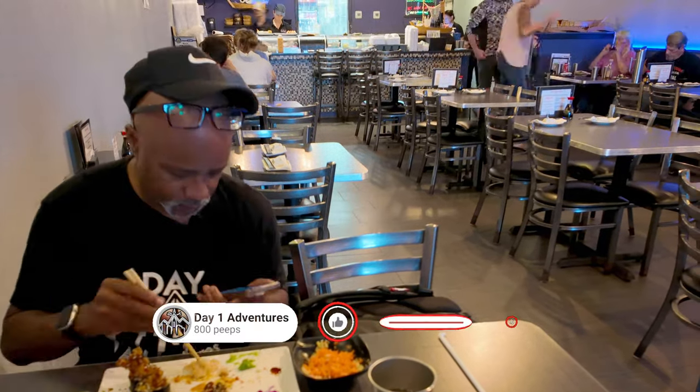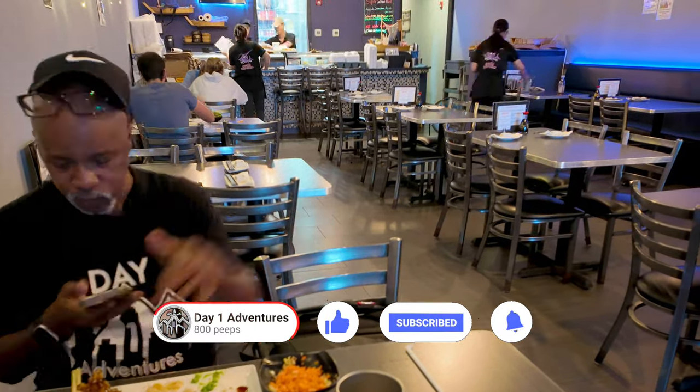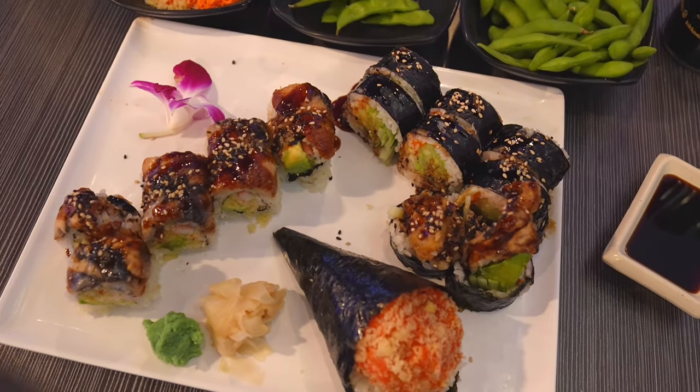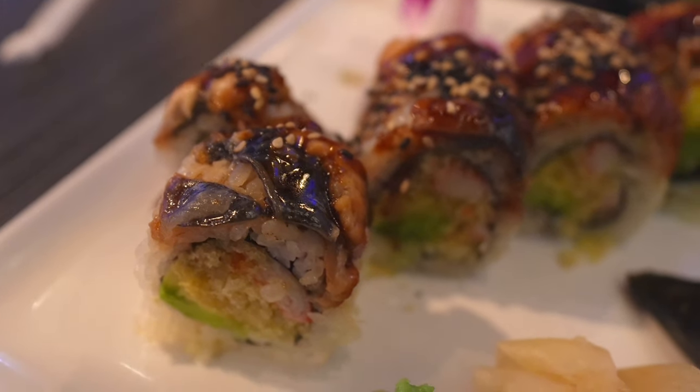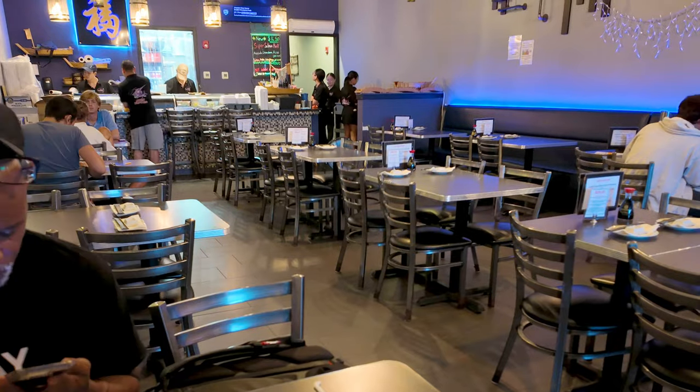Thanks for watching this video. Do me a favor: hit that like button and subscribe if you're not already — it helps out the channel a lot and I really do appreciate it. Until next adventure, remember to take care of each other. Peace out and I will see you all soon.